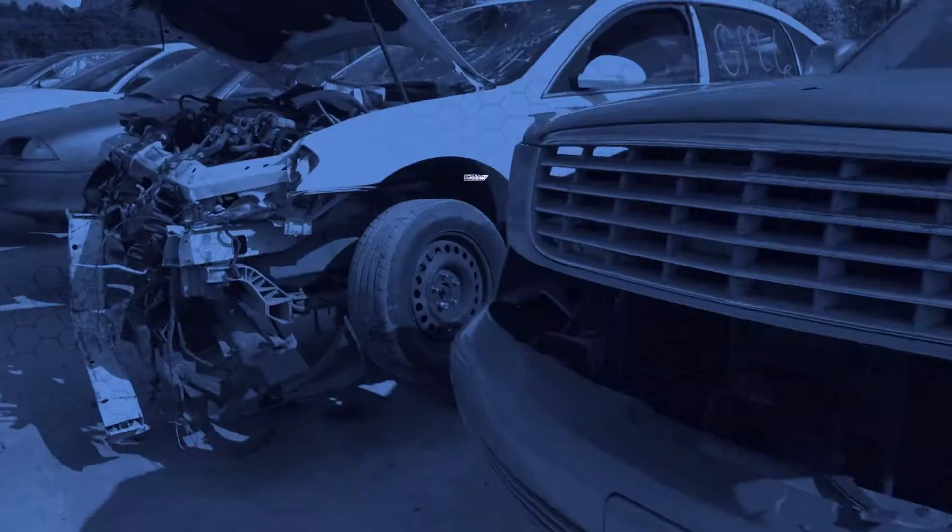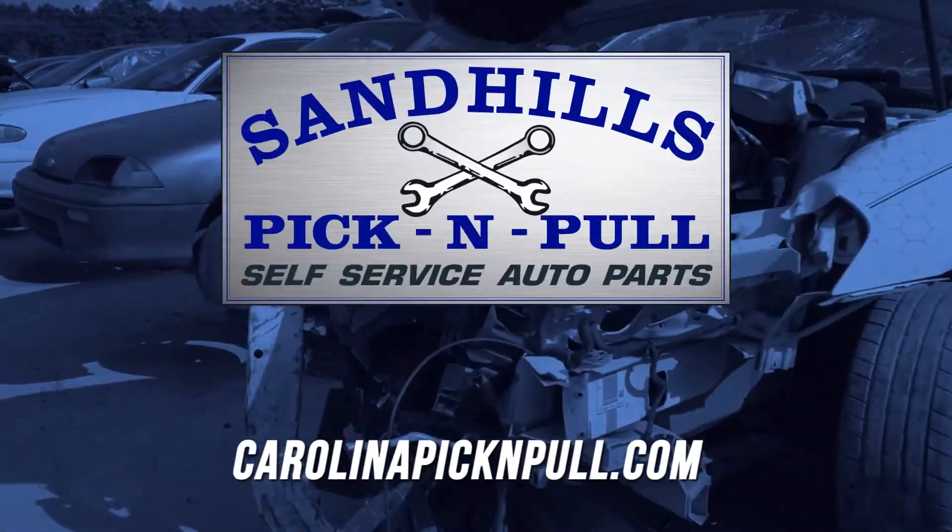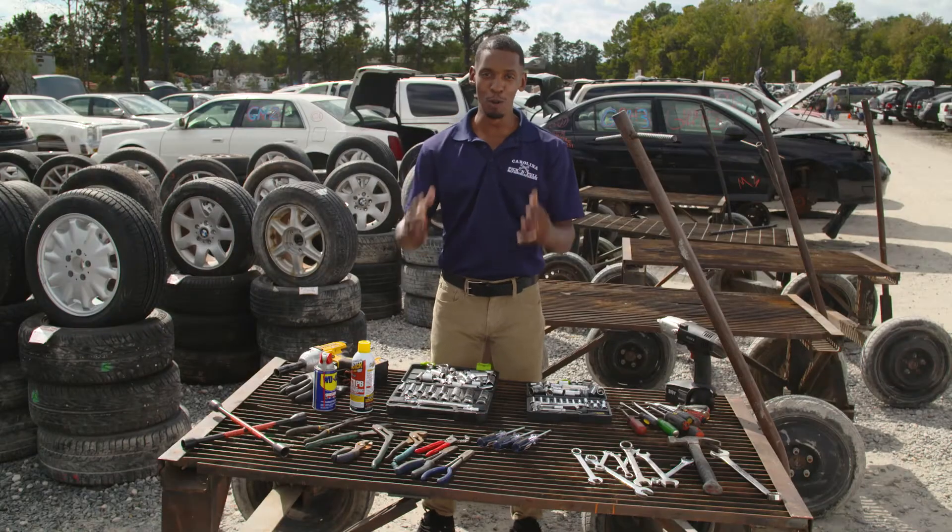Sandhills Pick and Pull is your local self-service auto parts yard. We are self-service, so remember, bring your own tools.